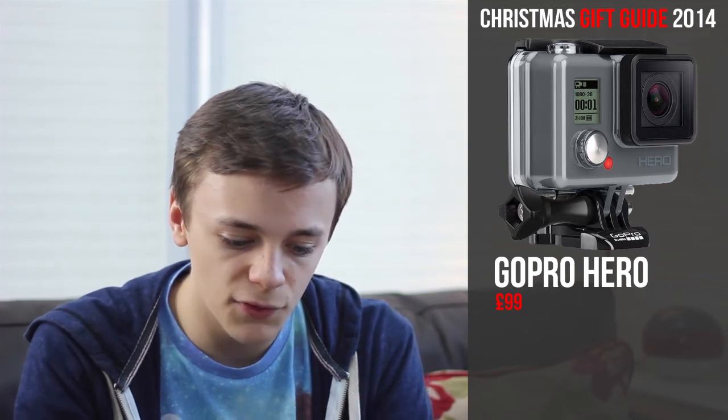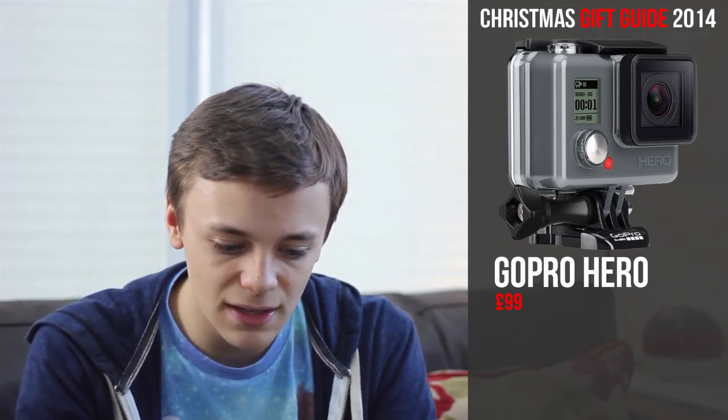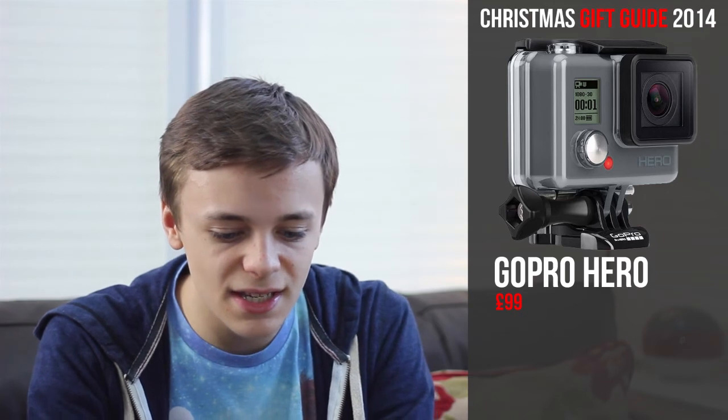Next up I have the brand new GoPro Hero. The entry-level Hero offers 1080p HD recording at 30fps or 720p footage at 60fps. Unlike the other cameras in the range, it comes with GoPro's rugged skeleton case, rated fully waterproof down to 40 metres, and only costs £99 — which is definitely the cheapest GoPro at the moment.